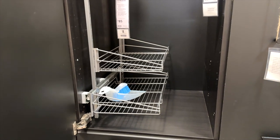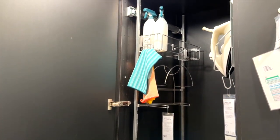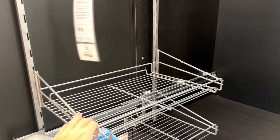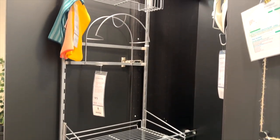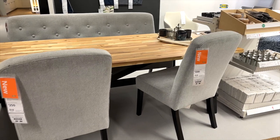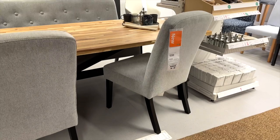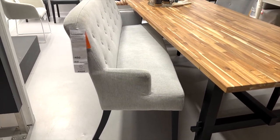This is the Utrusta cleaning interior pullout for a cupboard — I feel like I really need this. I love the way it fits everything in and keeps everything organized, so it's definitely on the need-to-get list. Also new to the dining area are new IKEA dining chairs and a bench in a soft gray material.